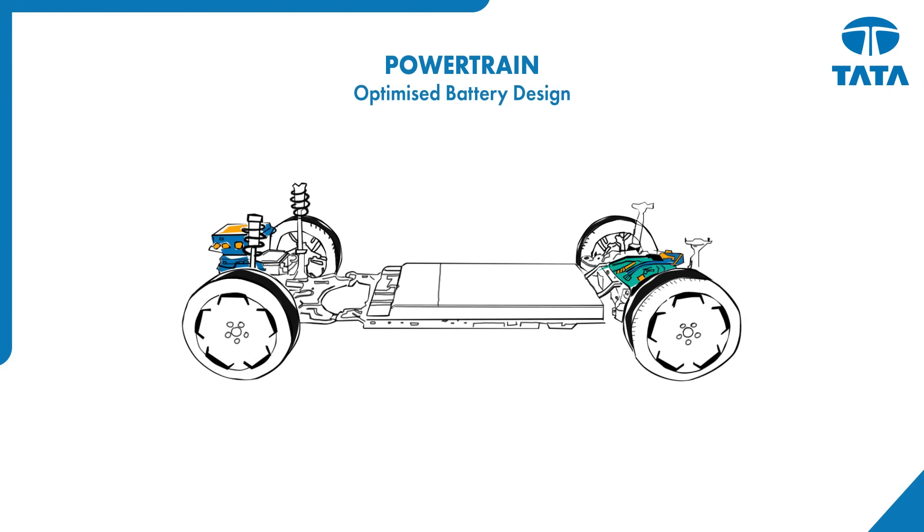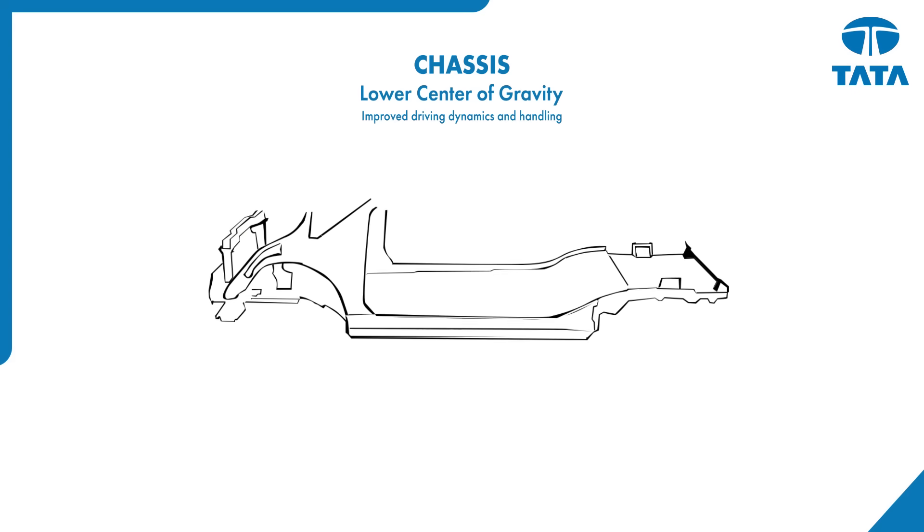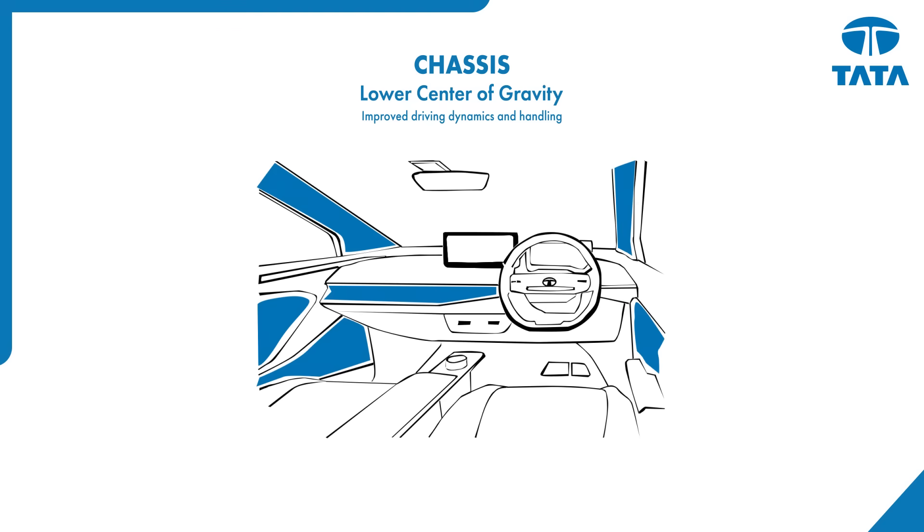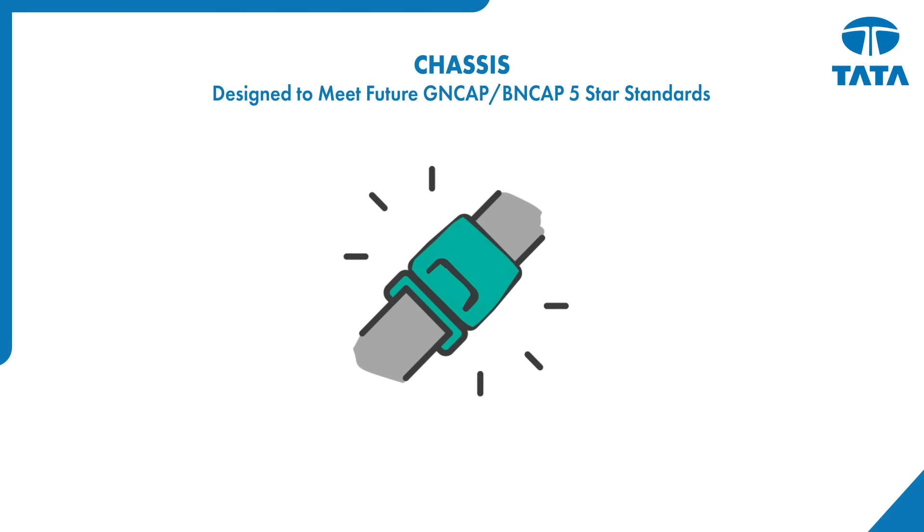First, we overhauled the powertrain for greater performance, capacity, efficiency and versatility. Second, we redesigned the chassis components to maximise space, comfort and drivability, while still putting safety first.